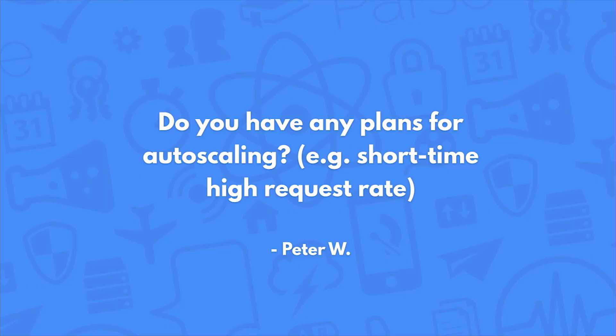Do you have plans for auto-scaling, for example, short-time high request rates? This is a great question — it's been asked many, many times over the years. We are working on something in this area, so I would encourage people who are interested in this type of system to stay tuned.